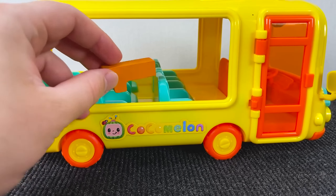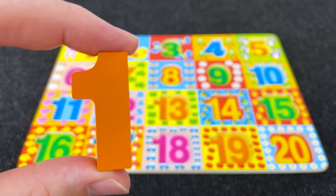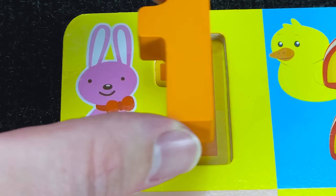Wow! Inside this Cocomelon bus we have number 1! Very good! Let's put him here!